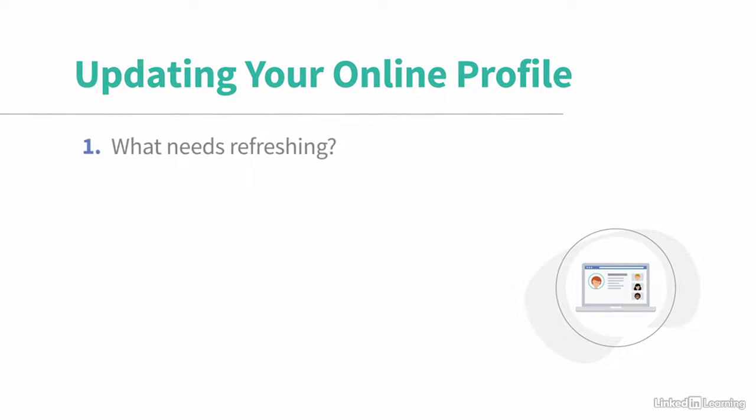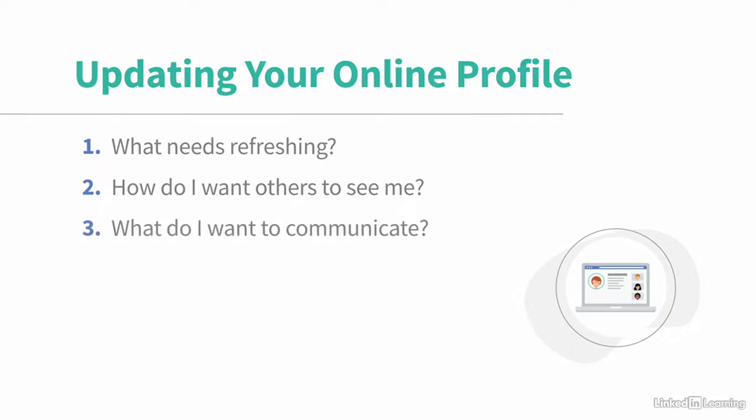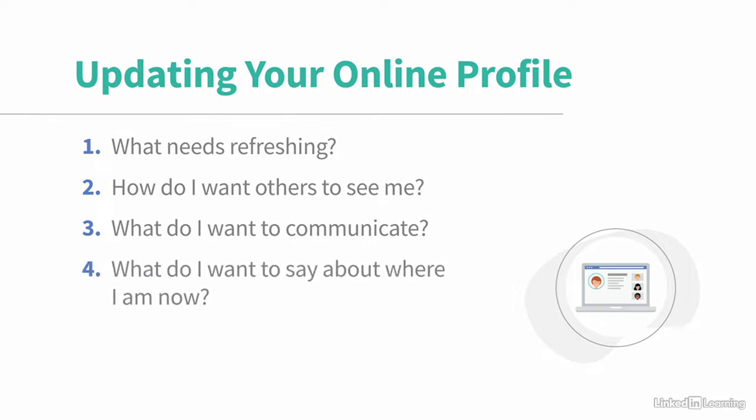It's worth thinking about the following questions when you're updating your shop window. First, what needs refreshing? If anything feels outdated, make sure you update it. Next, what do I want to portray when people see me? And furthermore, what do I want people to feel? How do I communicate with them? What kind of words do I want to use that resonate more with where I am now versus where I was before? And lastly, what do I want to say about where I am now?